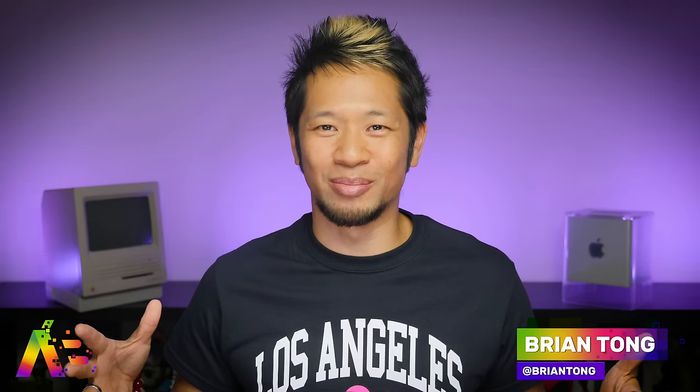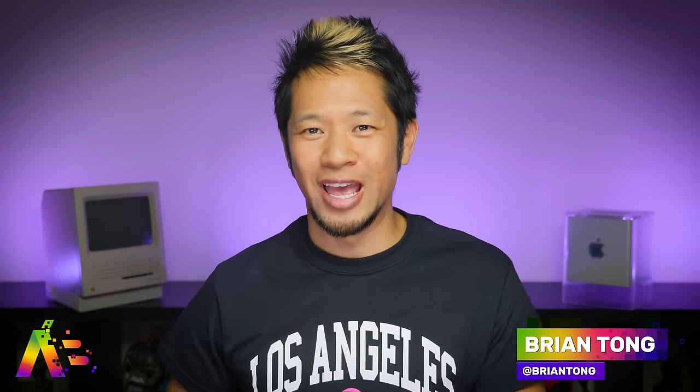What's going on? Brian Tong here and welcome to the Apple Bits, for everything good and bad inside the world of Apple. Thanks for staying in, sheltering in place and watching, because we're all doing this together as a quarantine.